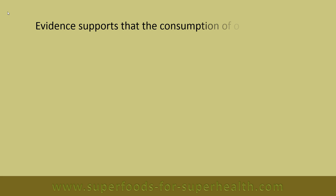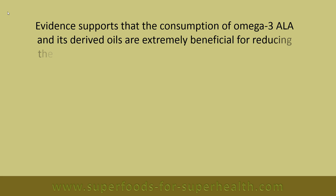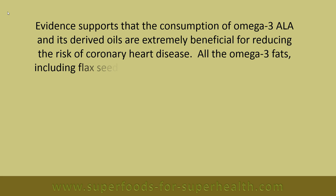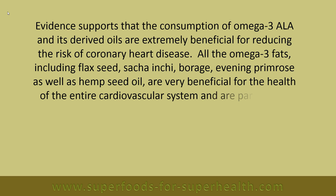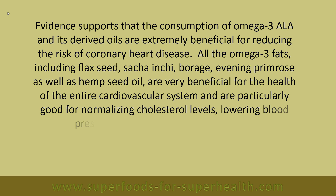Evidence supports that the consumption of omega-3 ALA and its derived oils are extremely beneficial for reducing the risk of coronary heart disease. All the omega-3 fats — including flaxseed, sacha inchi, borage, evening primrose, as well as hemp seed oil — are very beneficial for the health of the entire cardiovascular system, and are particularly good for normalizing cholesterol levels, lowering blood pressure and maintaining artery health.